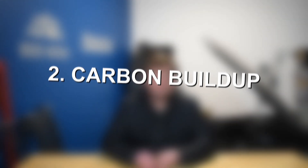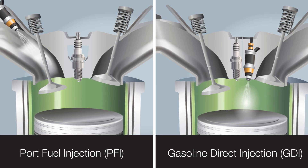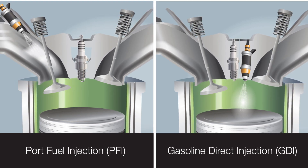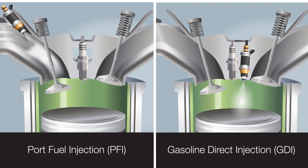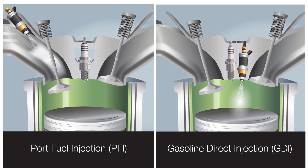Moving on to common problem number two for the Ford 1.5 EcoBoost inline-4 engine: carbon buildup. Carbon buildup is something we talk about a lot for pretty much any direct injection vehicle. All engines produce some natural oil blow-by that makes its way back into the intake tract, the back of intake valves, and onto the intake ports. On a traditional port injection engine, fuel is sprayed directly into those intake ports, so the fuel and its detergents can wipe away oil deposits and keep those valves and intake ports clean. However, with direct injection, fuel is sprayed directly into the cylinder, so there are no detergents flowing through the intake ports to clean anything off.